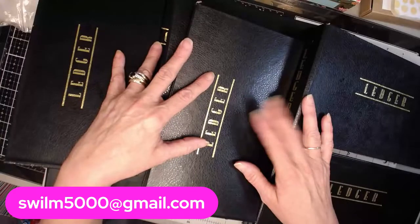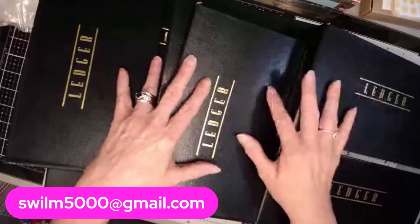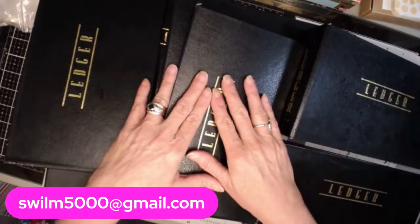Hi everyone, it's Cheryl with Ethel Luz. How's everybody doing? I came across a really great deal, so I picked it up and thought I would share.